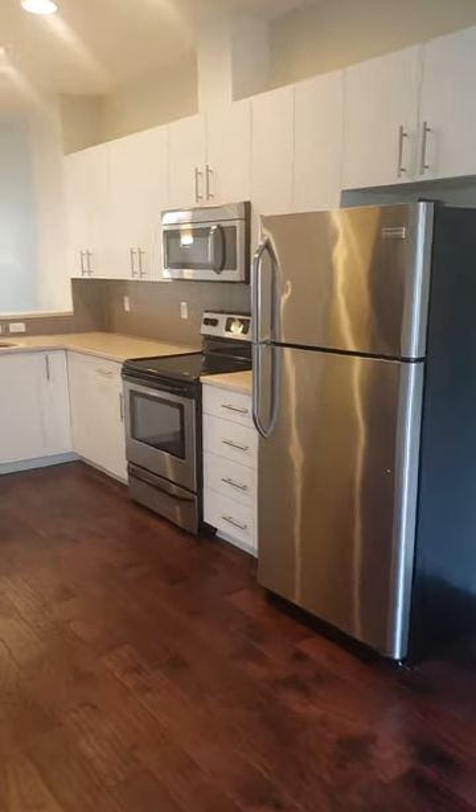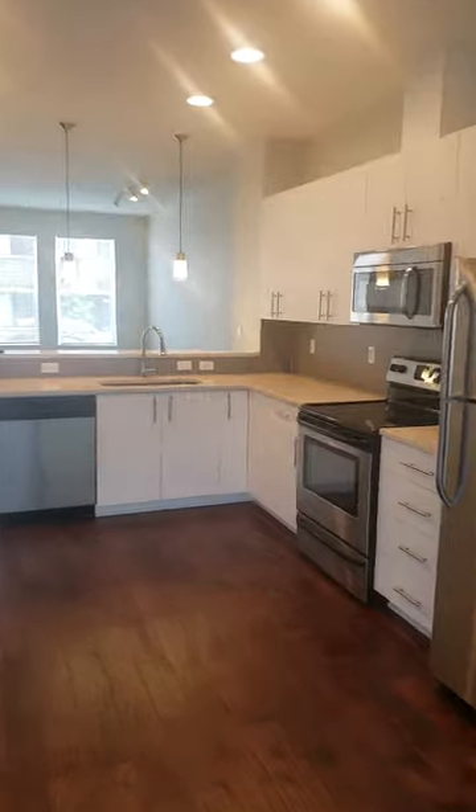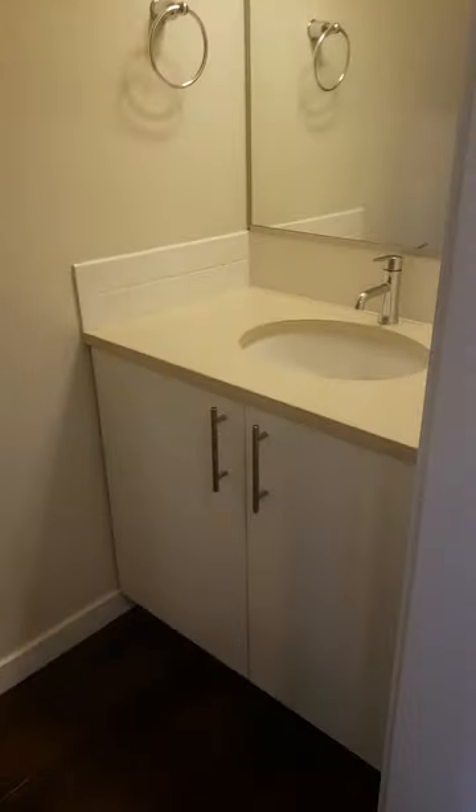Coming back into the kitchen area, we have a chalkboard barn door leading us into the half bath under the stairs. It has a toilet, cabinet, and sink.